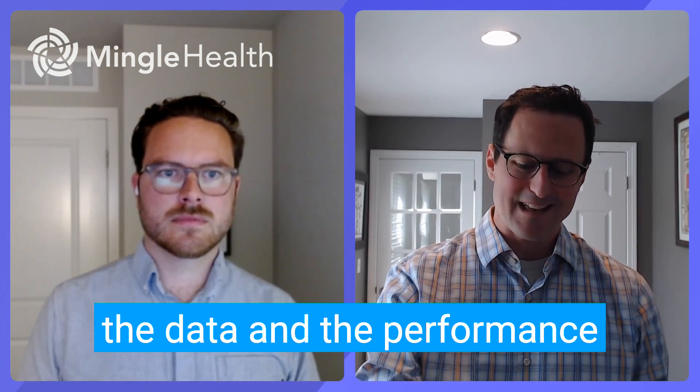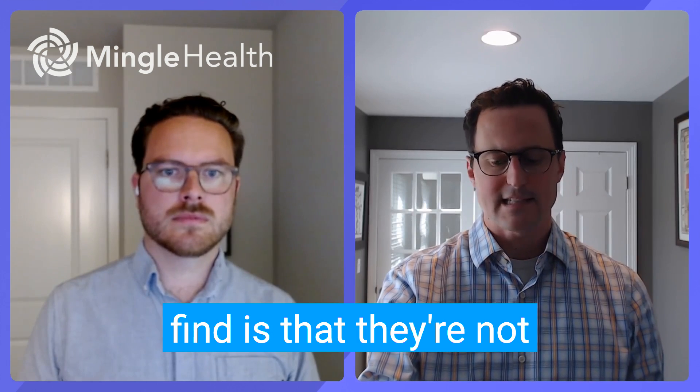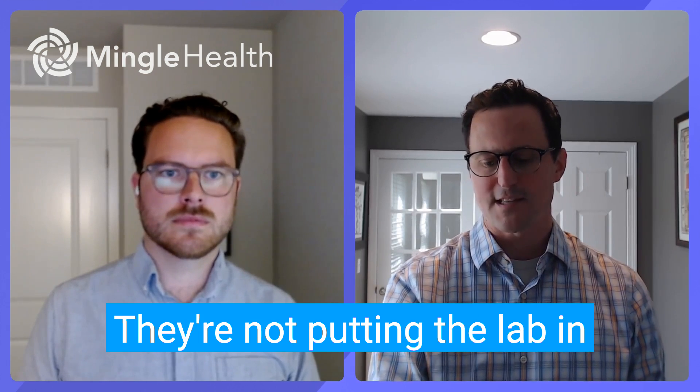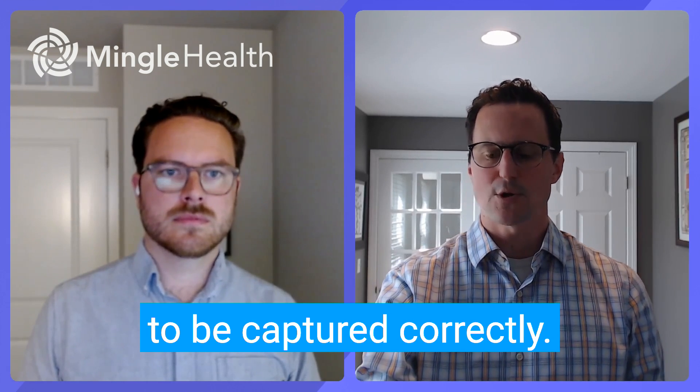And when they actually look at the data and the performance in there, it's just not that good. What they find is that they're not checking the right box — they're not putting the lab in under the right LOINC code to be captured correctly.